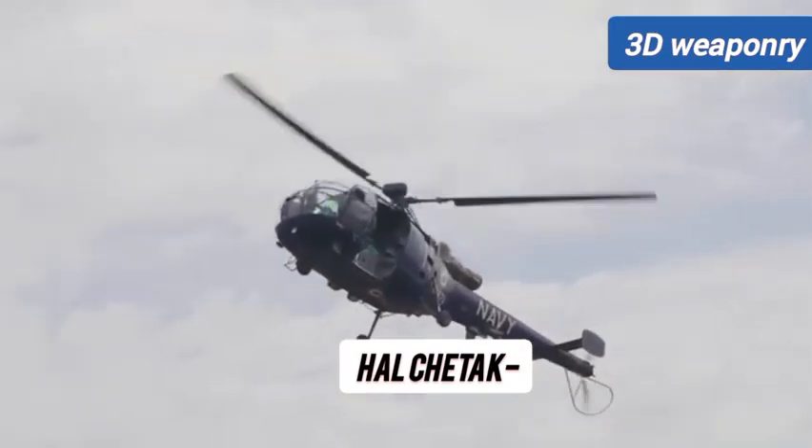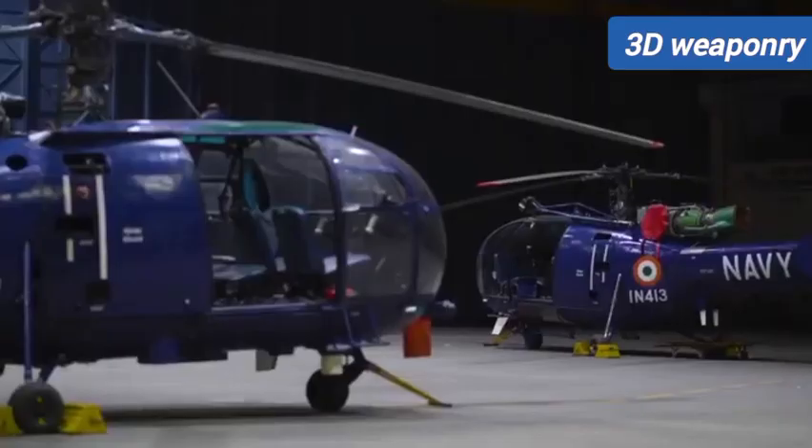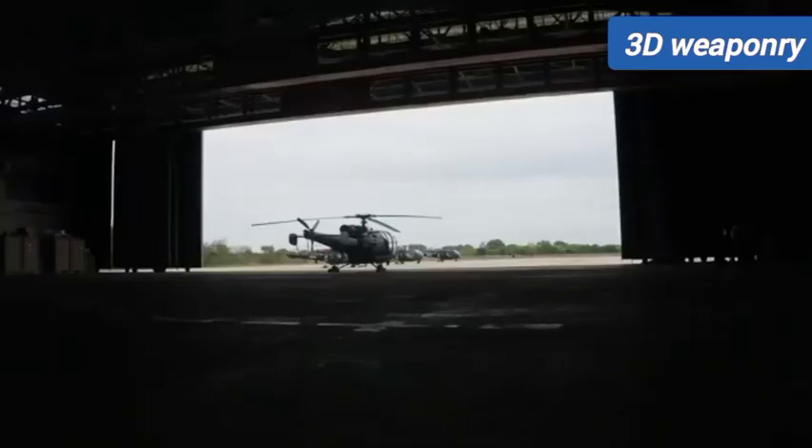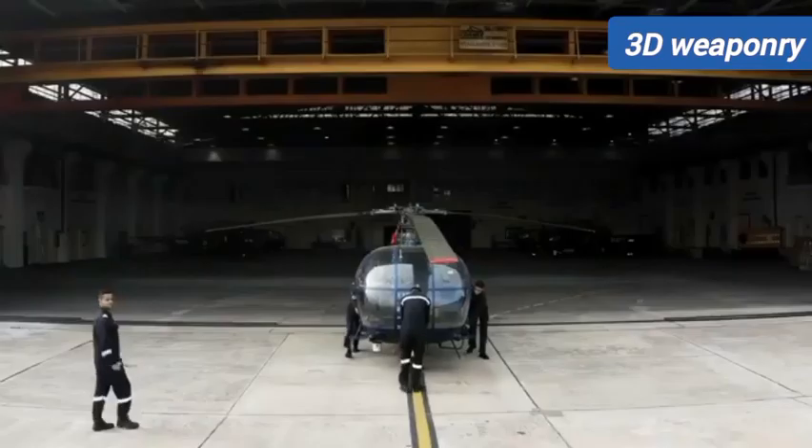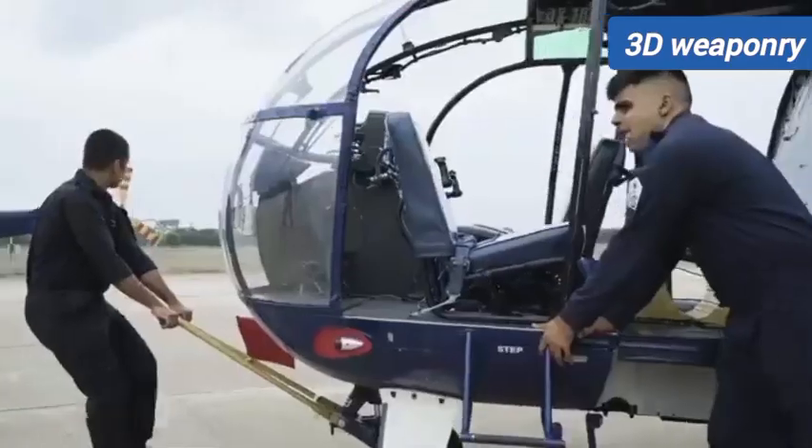This aircraft was designed and developed by the Rotary Wing Research and Design Center for civilian and military applications. The aircraft is a 310-class, highly agile, new generation light utility helicopter.